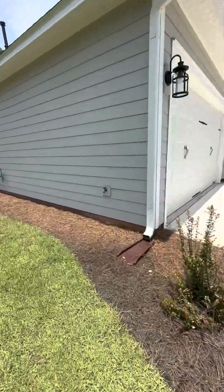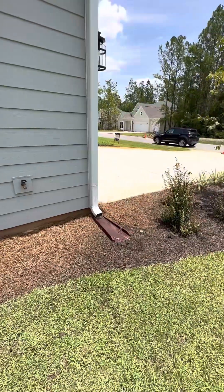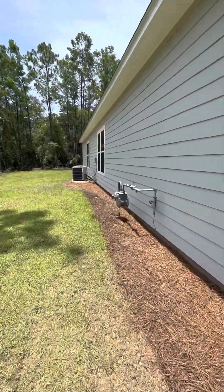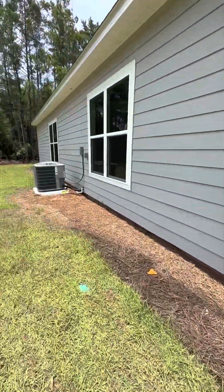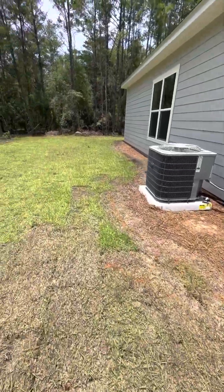Kind of walking around the outside. Here's your other spigot. And the downspouts — I just noticed that, that's pretty cool, very neat. This is where your gas shutoff valve is for your house — I think I referenced that in another video. And here's more sod that still needs to come.